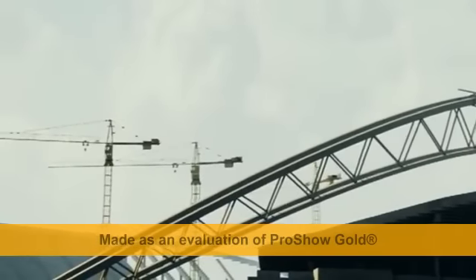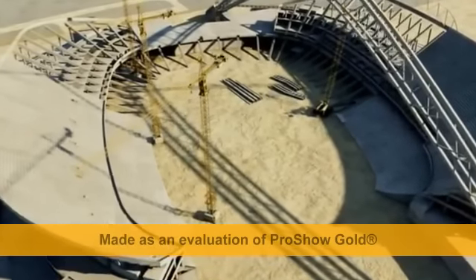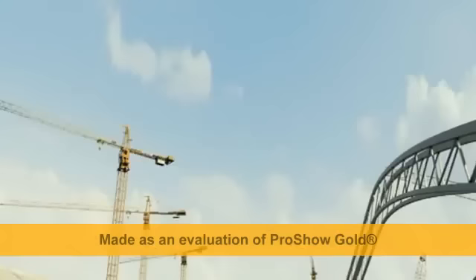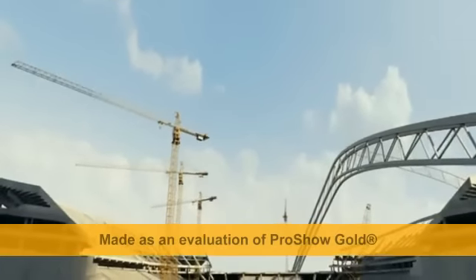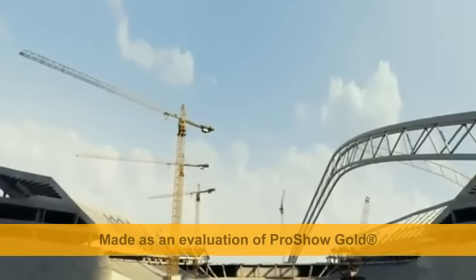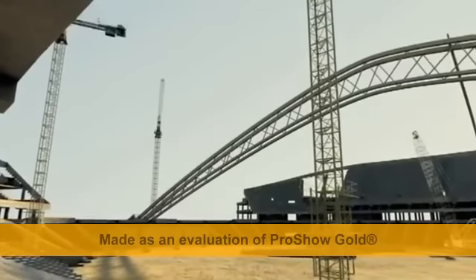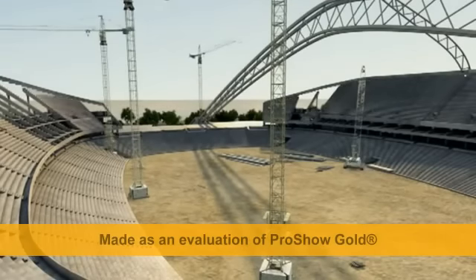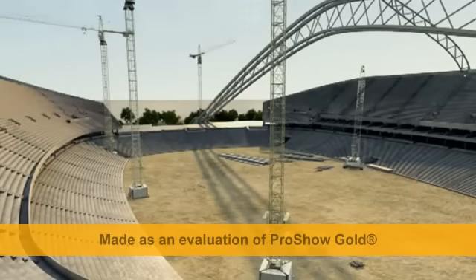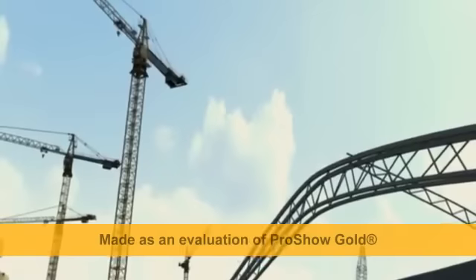The Fisht Olympic Stadium will be used for the opening and closing ceremonies of the Winter Games. This is the only sports facility in the park not intended for holding competitive events during the Olympics. Seating 40,000 spectators, Fisht Olympic Stadium soars 69 meters above the Earth's surface, exceeding the height of London's Big Ben. Post-Games, the Russian National Football Team's matches will be held here, and the stadium will also be used as a training, concert and entertainment centre.